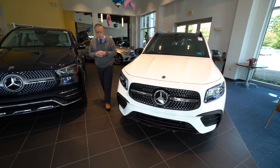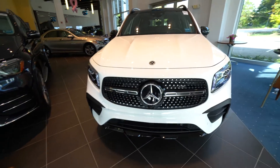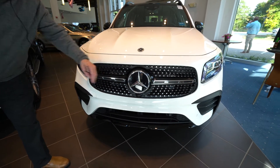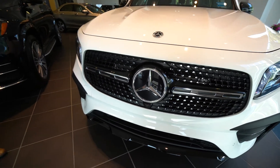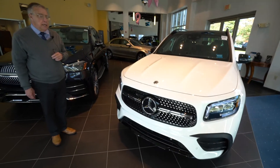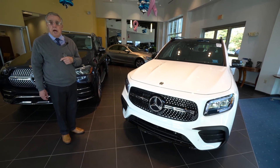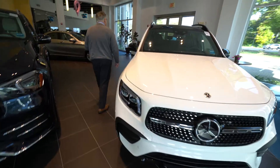Beautiful car. You'll notice the AMG trim grille — spices it up a little bit — the front splitter, some of the black elements, LED headlights. Behind here you have the important brake assist system, which is radar-based, so it can see through darkness and fog to alert you first that something's in the road, and then proceed to apply the brakes to a full stop if it needs to.